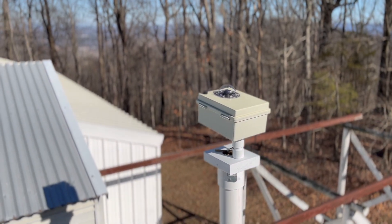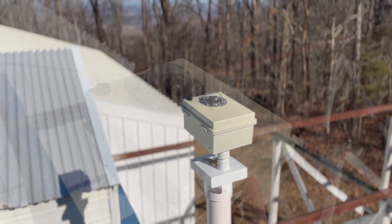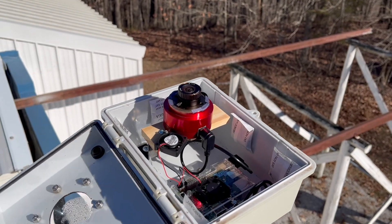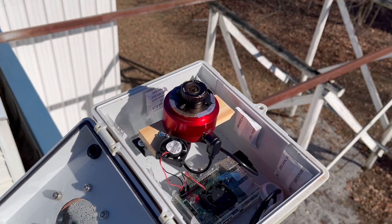This is the VBAS AllSky camera. It uses a wide-angle lens with a standard astrophotography camera to capture images of the entire night sky 24 hours a day. Anyone can look at these images in real time on our website,